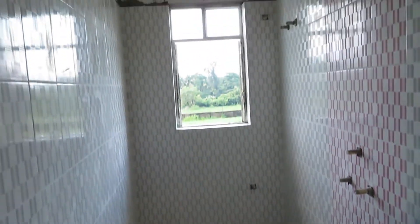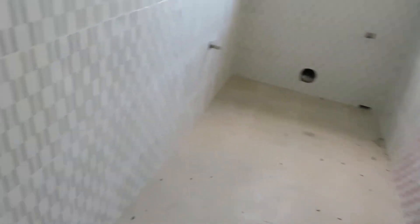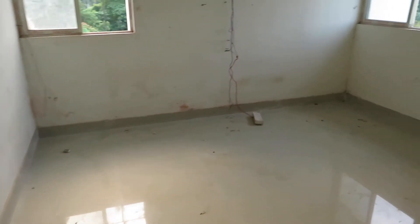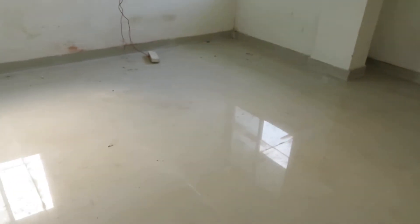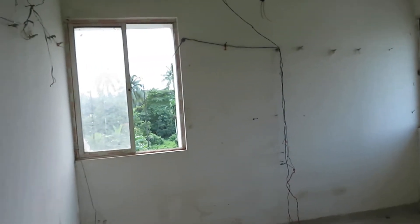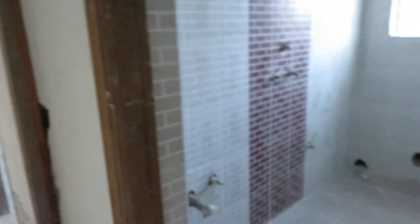With the master bedroom you will have this attached toilet space. The actual size of this room is 12 feet by 11 feet, with a big size wardrobe space and windows on both sides for cross ventilation. It's a standard size bedroom along with the attached toilet space.